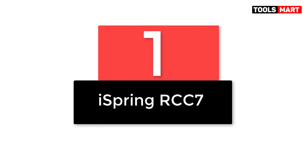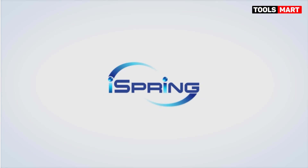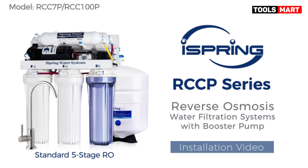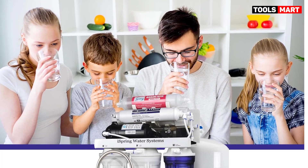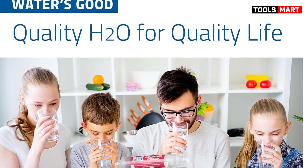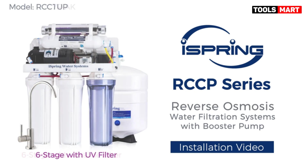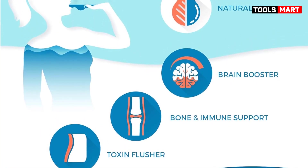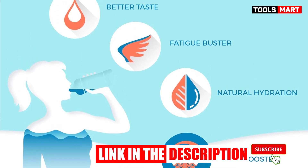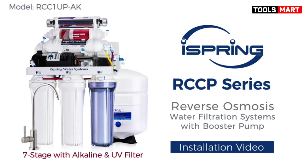Number 1: the Ispring RCC7. The Ispring RCC7 is a popular and affordable reverse osmosis filter that offers superb filtration and taste. The five-stage filtration produced top results in contaminant removal and left the least total contaminants of any filter tested. The filter received high praise for its nearly bottled water-like taste. The main drawback is the shorter lifespan of the stage 1 to 3 filter sets, requiring more maintenance time. Overall, the Ispring RCC7 is an excellent choice, rated for 75 gallons per day and praised for its attractive price point, superb filtration, overall taste, and simplified setup.